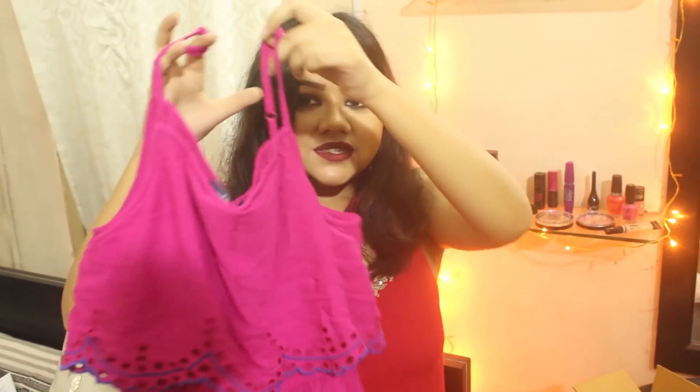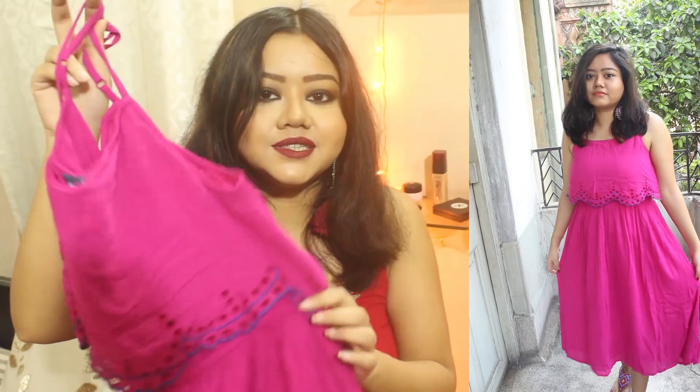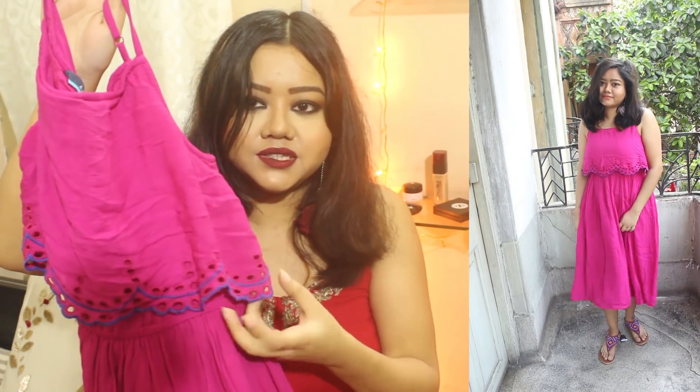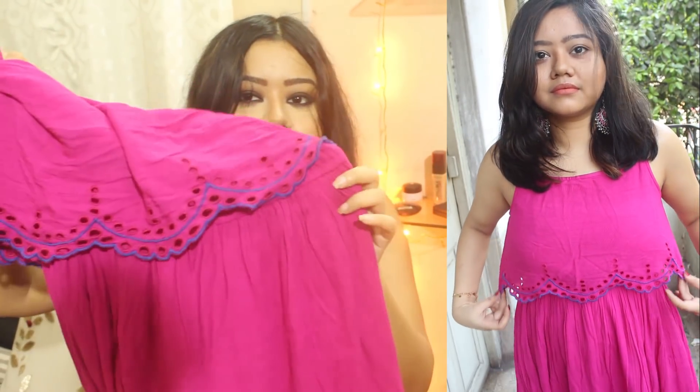The next item is this strappy pink midi dress, perfect for summer. It's in a beautiful rani pink or magenta color and has a layer on top with a scalloped hem — it looks really pretty. It also has an elastic band at the waist which gives some shape to the body. You can layer a denim jacket on top if you are uncomfortable with the straps. It's a slightly crinkled material but very flowy and comfortable. Originally Rs. 1799, I got it for Rs. 900.